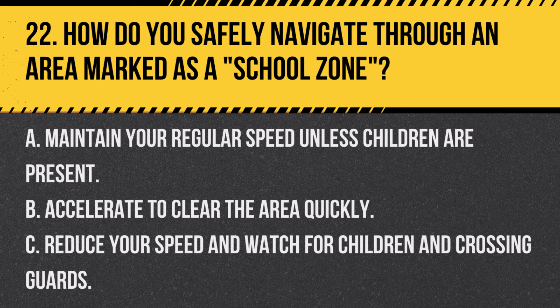Question 22. How do you safely navigate through an area marked as a school zone? A. Maintain your regular speed unless children are present. B. Accelerate to clear the area quickly. C. Reduce your speed and watch for children and crossing guards. Answer C. Reduce your speed and watch for children and crossing guards. In a school zone, it's important to slow down and be vigilant for children and crossing guards, especially during school hours.